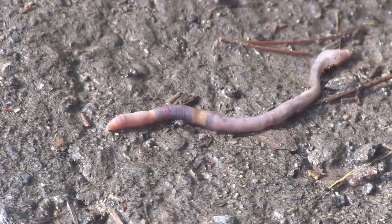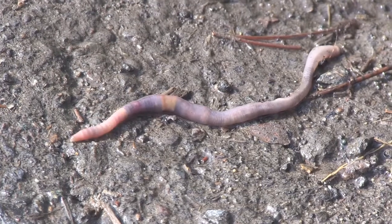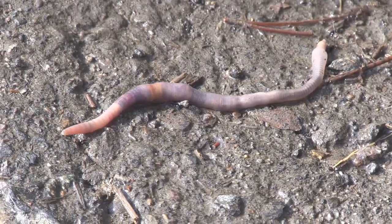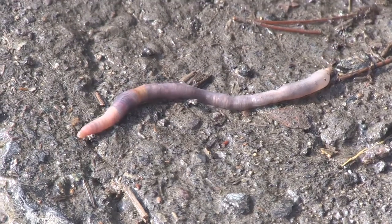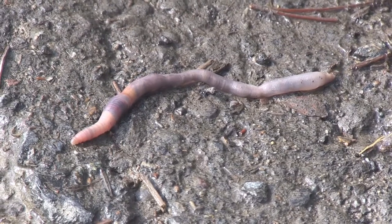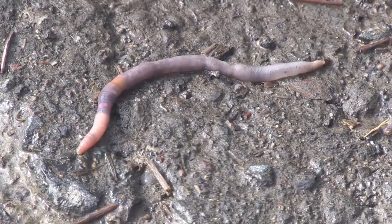What actually happens is that when it rains, it allows them to move across the surface much more easily. Their skin needs to be moist — it helps them move across the top of pavement and grass. That's why after a rain you see them all over the place: they're trying to get from point A to point B that much faster. How cool is that!